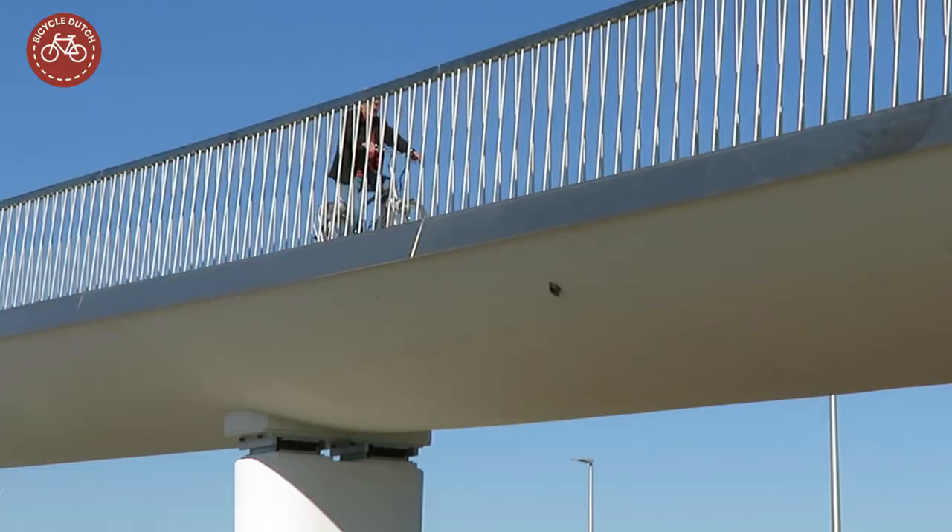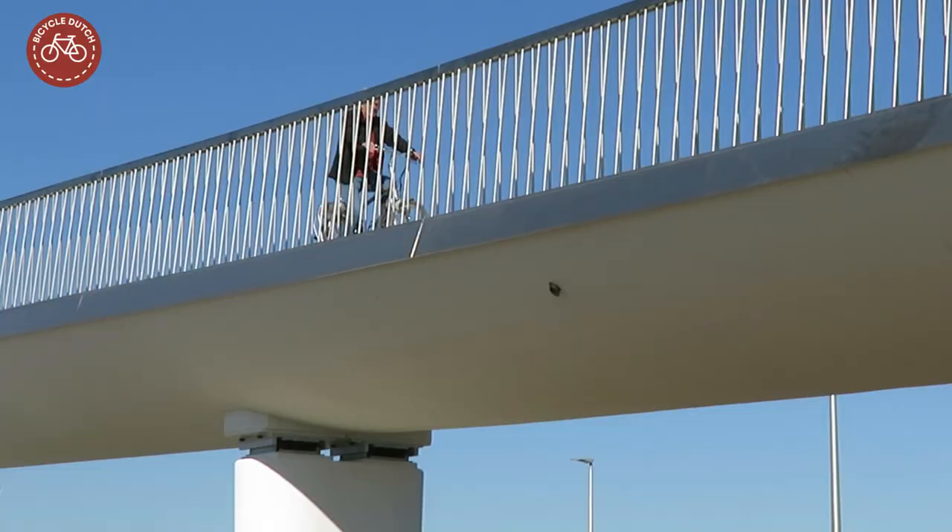No matter where you are in the Netherlands, even in a remote corner, you can find excellent cycling infrastructure.